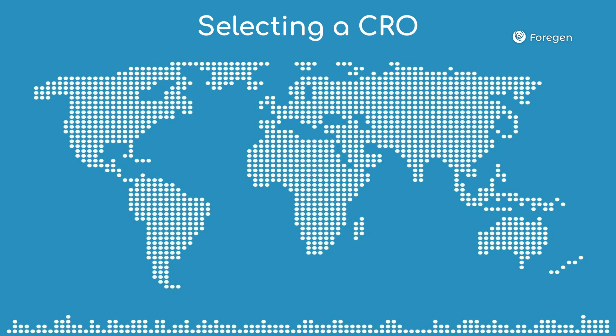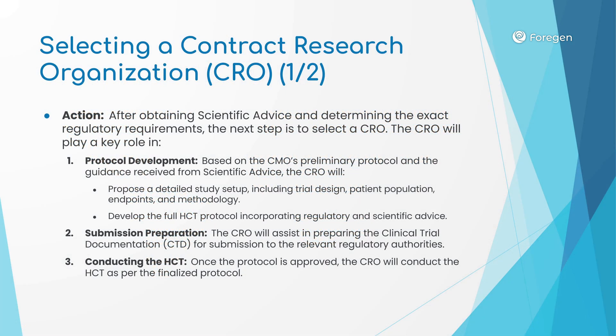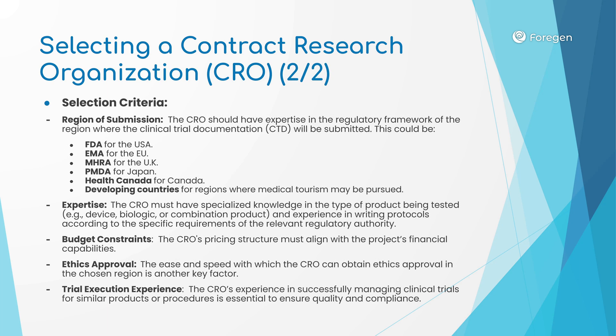Selecting a CRO. Once we have integrated the scientific advice from the relevant regulatory agency, our next step will be to select the most suitable CRO to partner with. The CRO will be chiefly responsible for working with the CMO on protocol development, submission preparation, and conducting the trial itself. Additional factors influencing our choice will include the classification of our clinical protocol, the country in which we decide to conduct the trials, our available budget, and the CRO's prior experience and expertise.